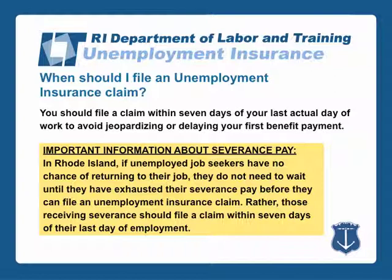Here's some important information about severance. In Rhode Island, if unemployed job seekers have no chance of returning to their job, they do not need to wait until they have exhausted their severance pay before they can file an unemployment insurance claim. Rather, those receiving severance should file a claim within seven days of their last day of employment.